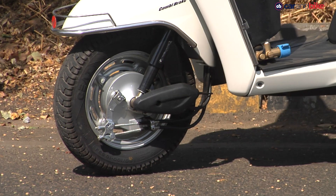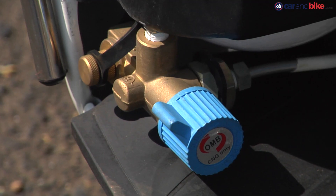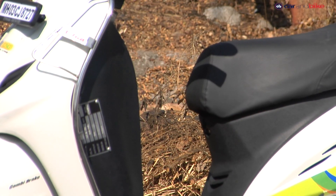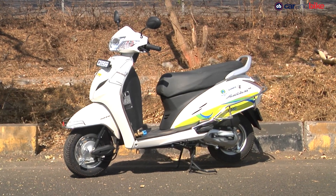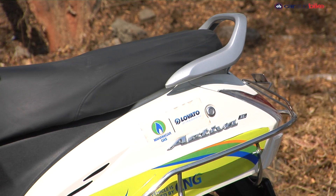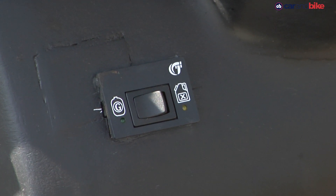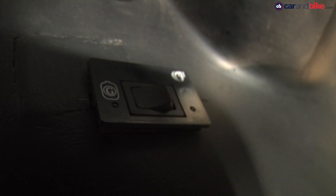The kit takes about 4 hours to be completely installed, but remember these kits will void your existing warranty. We were initially apprehensive about the addition of cylinders compromising on legroom, but thankfully that isn't the case here. The toggle switch on the apron lets you choose between petrol and CNG, and just like the fuel gauge hatch, this switch is very basic and could have been of better quality.